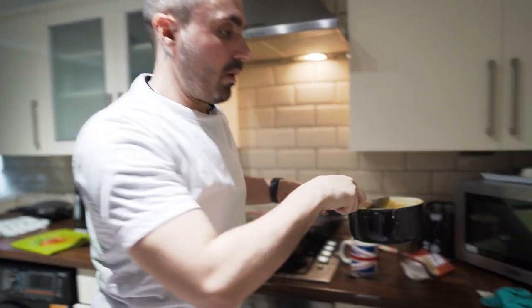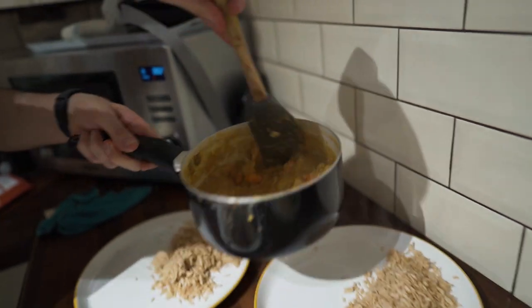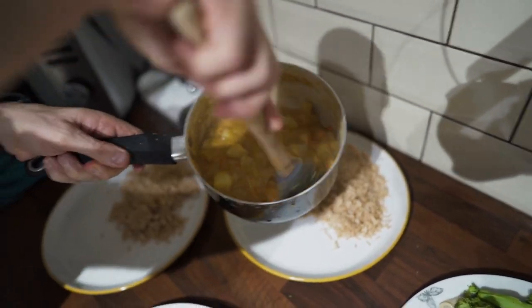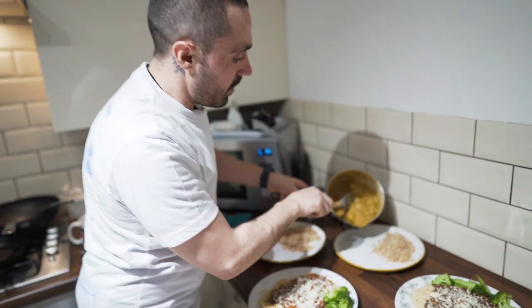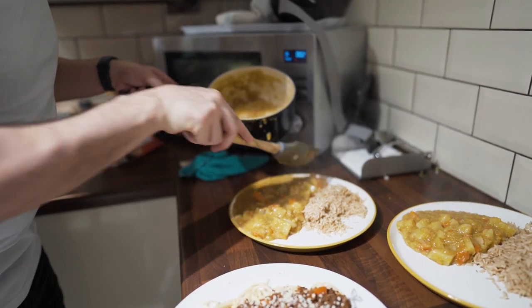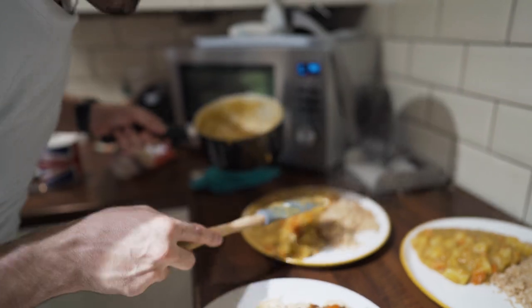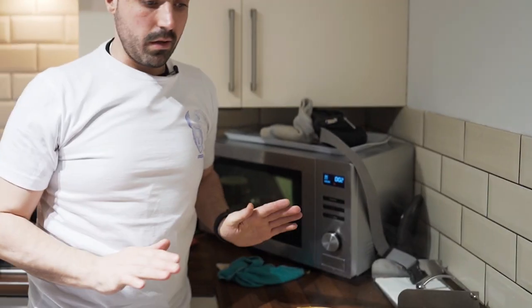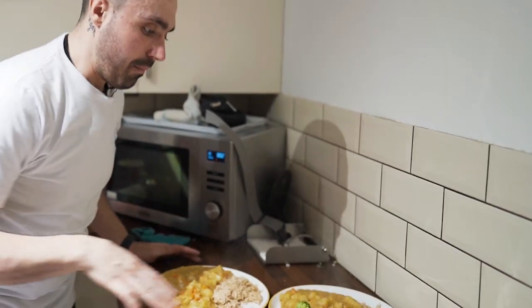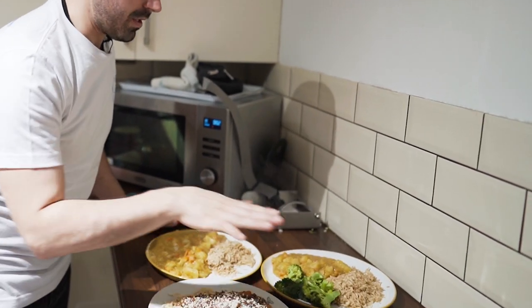So we've got a serving of rice here and we're going to bring in the curry. Oh, look at that curry. Look how thick the red lentils make it. You can add greens in here, you can add whatever you like, but we're just keeping it simple for everyone at home. So this is enough for me and my cameraman for breakfast, lunch, and tea.